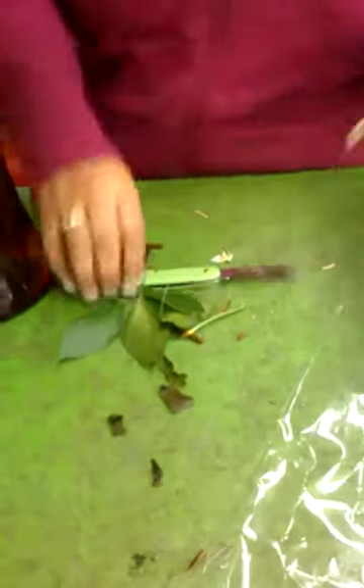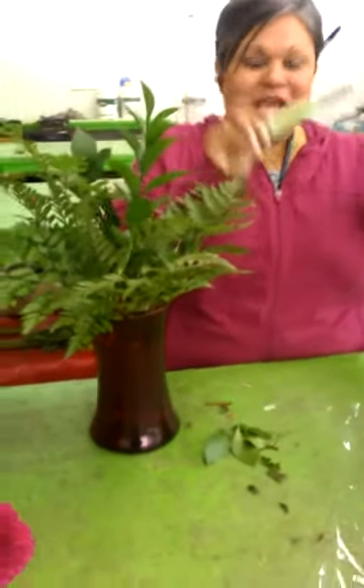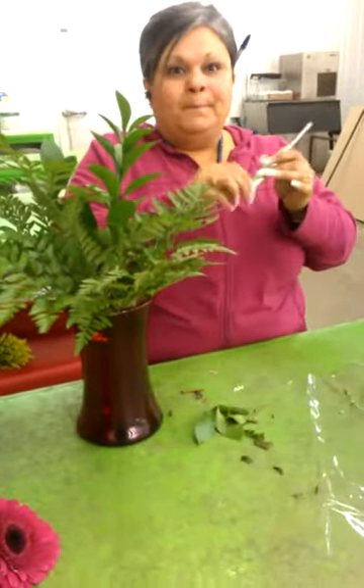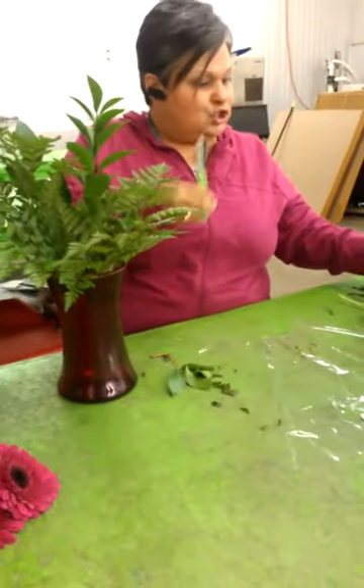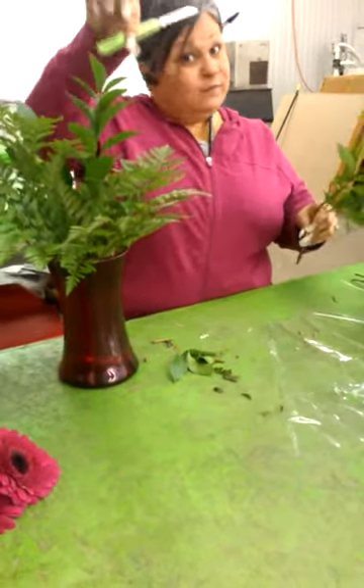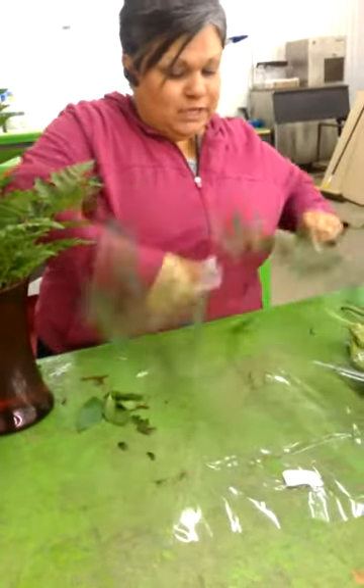That's a cute knife. Yes, it is. We have them in all different colors — hot pink, green, blue, yellow, orange. Green's my favorite color. We have them on sale at Greenleaf Dallas. I can't get you one though.